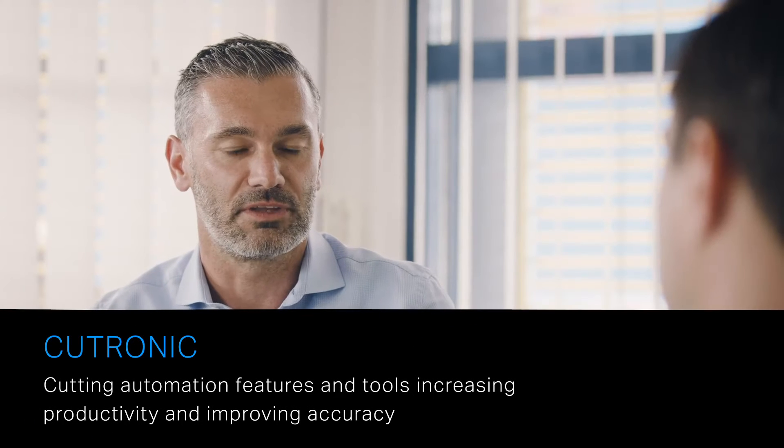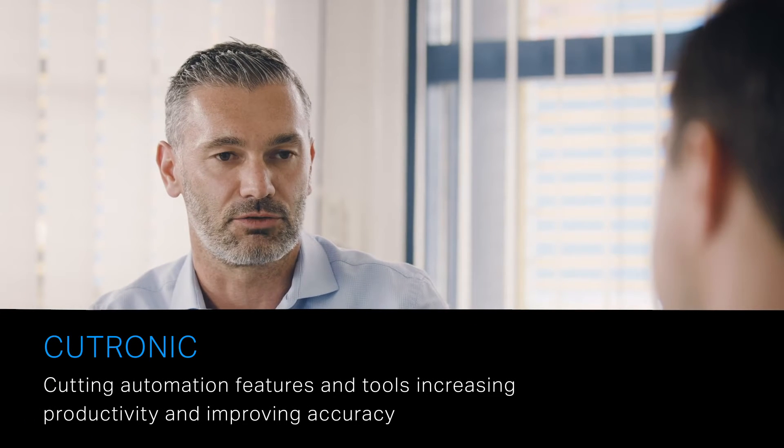Hello everyone, welcome to these discussions on the possibilities for digitalization of mechanical cutting equipment. Thomas, would you like to tell the audience something about Catronik, the automated cutting sequence of our mechanical cutting machines?